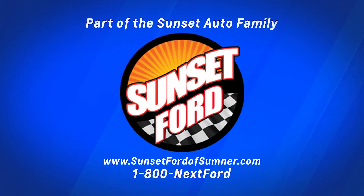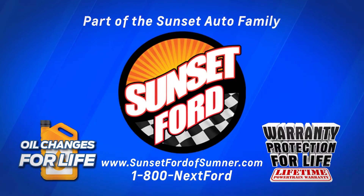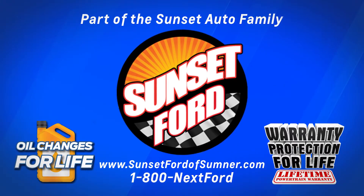Sunset Ford, part of the Sunset Auto family, where oil changes for life and warranty protection for life are included on every qualifying new and pre-owned vehicle — a Sunset exclusive.